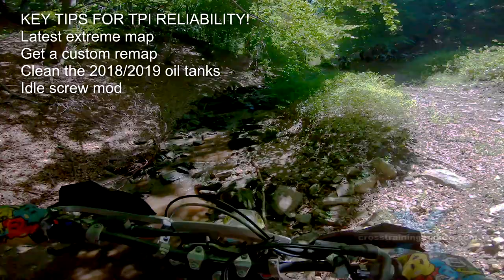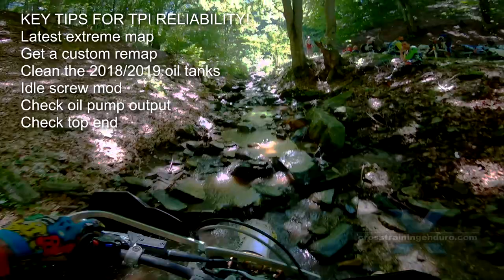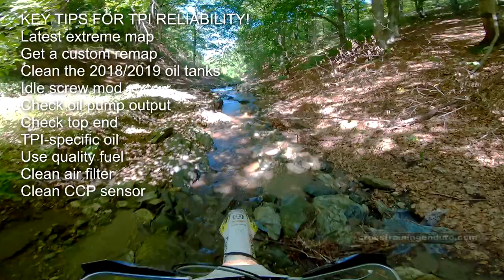Regularly check the oil pump output. Regularly check top end condition. Use a good quality TPI-specific oil. Use good quality 95 to 98 octane RON fuel. Regularly clean your air filter and apply grease to the sealing surface. Regularly clean your crankcase pressure sensor. Improve the stock head design with a TSP billet head.